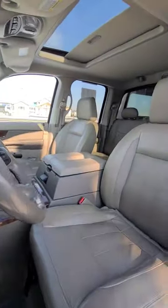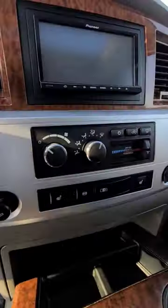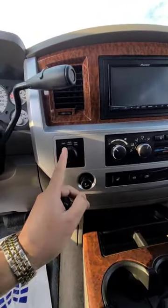Let me show you the interior. Leather, sunroof, heated seats. It's got a Pioneer stereo with navigation. It's got the jig brake. You got the control here for the back window. Four-wheel drive.